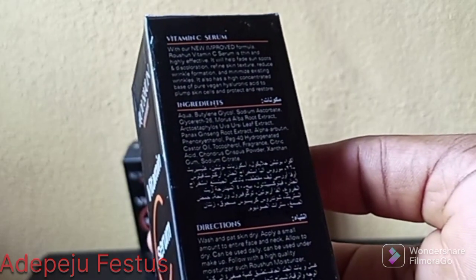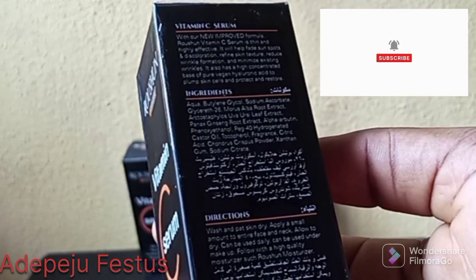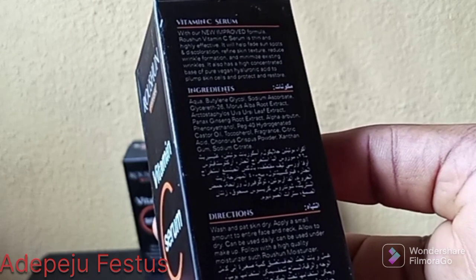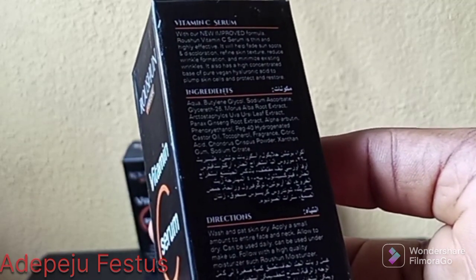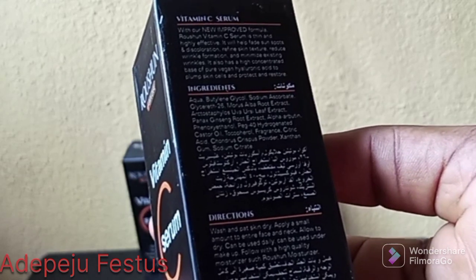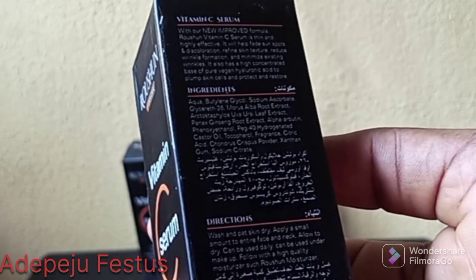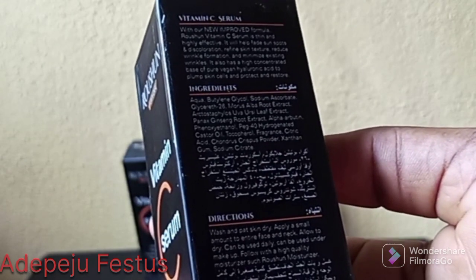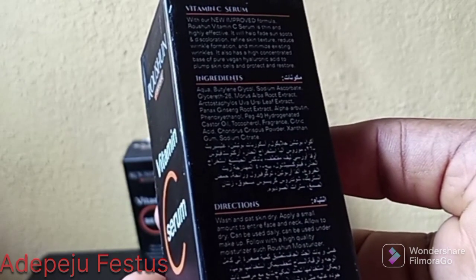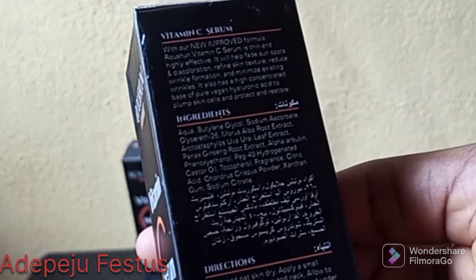How do you use this product? Wash and pat skin dry, then apply a small amount to the entire face and neck. When you are using it, apply to both face and neck — you don't want your face to be brighter than your neck; you want a uniform complexion. Allow it to dry. It can be used daily, can be used under makeup, and follow with a high-quality moisturizer such as a Russian moisturizer.